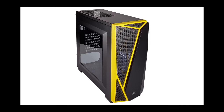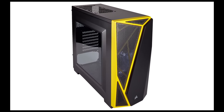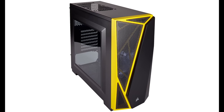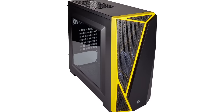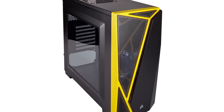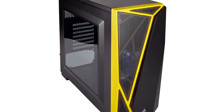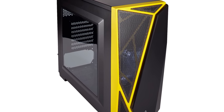Finally we come to the case, which is Corsair's Carbide Spec 04 — a fantastic value case. It's extremely popular, it's got a side window, some funky front panel detailing, and a mesh for good cooling. I'll be adding an extra fan at the rear of the case to help keep the processor cool.